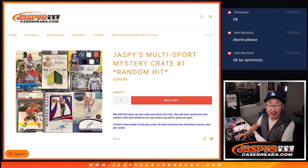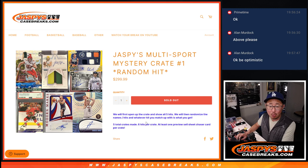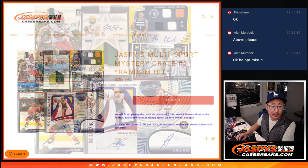Hi everyone, Joe for Jaspi's CaseBreaks.com with our first look at Jaspi's Multi-Sport Mystery Crate. It's a random hit break, number one — there's a typo right here. There's actually six hits per crate, five total crates, and at least one of these preview or sell sheet chaser cards at least one per case.